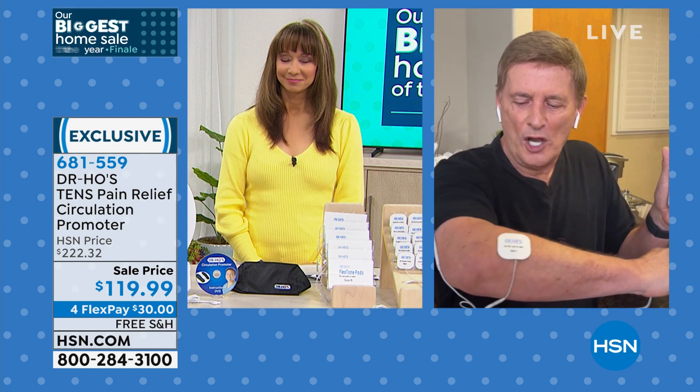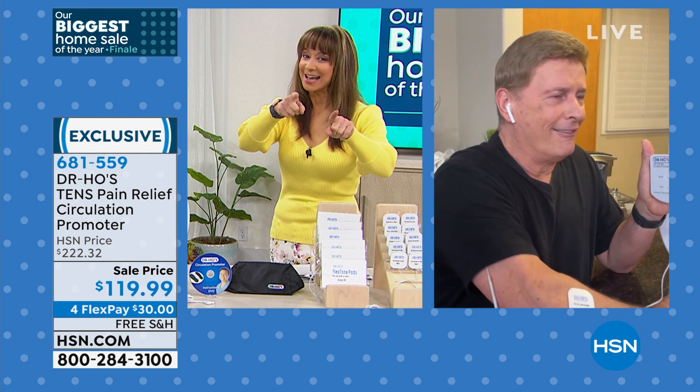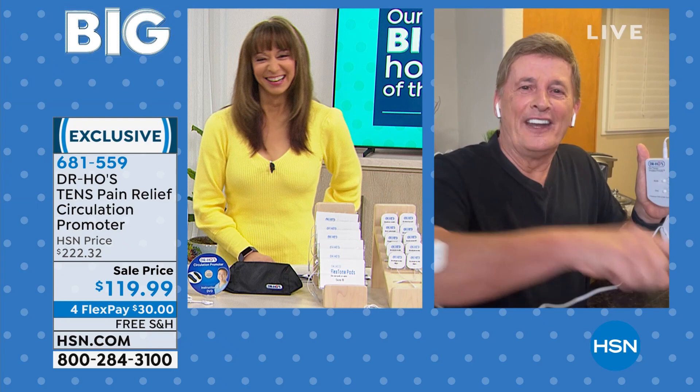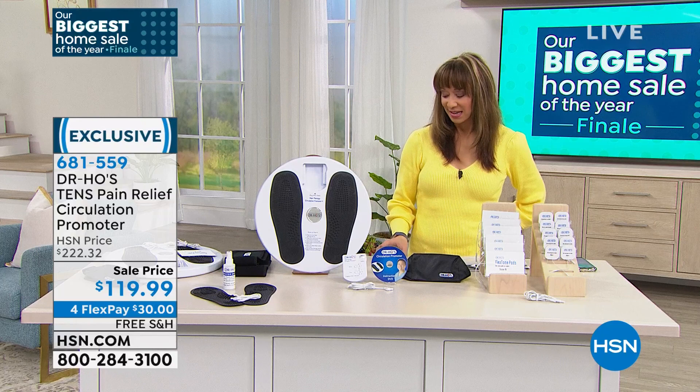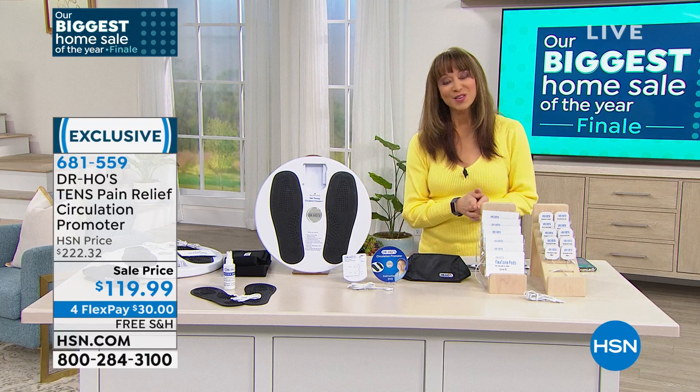Bob demonstrates on his leg and says it feels so good. Shannon says: I love you, Bob, I'll see you at the mailbox. I'm going to be getting mine for a lot of different reasons. Even if you just do it for the price cut — it's a half-off sale. There's a 30-day unconditional money-back guarantee. We've got more gifts of health coming up. Stay tuned.